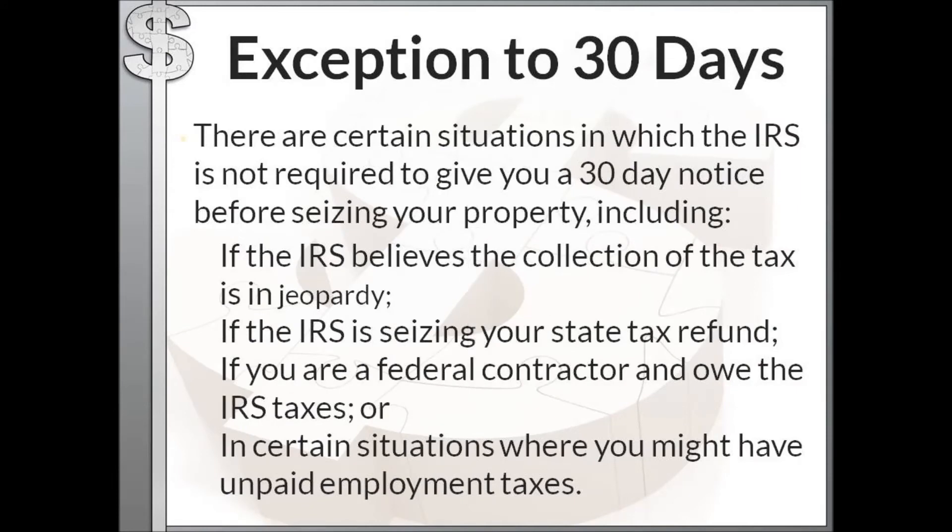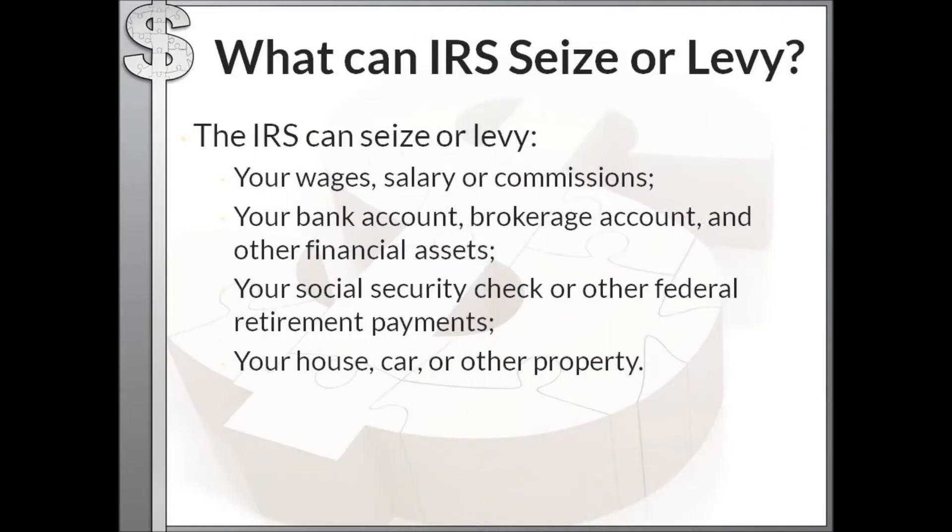There are exceptions to that 30-day notice. There are certain situations when the IRS is not required to give you 30 days before taking your property. These include if the IRS believes collecting the tax is in jeopardy, if they're going to seize your state tax refund, if you're a federal contractor and owe IRS taxes, or in certain situations involving a small business with unpaid employment taxes. In those cases they can just take your assets and bank accounts.